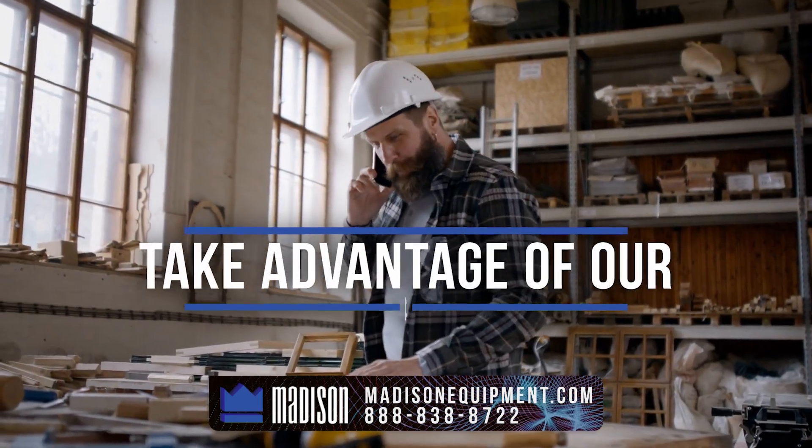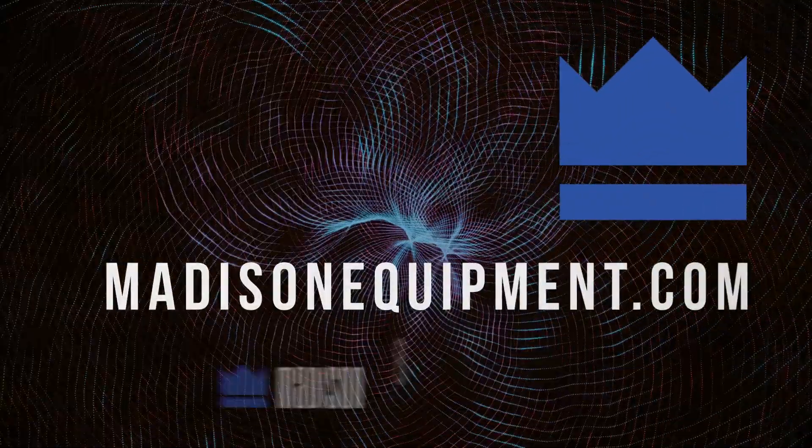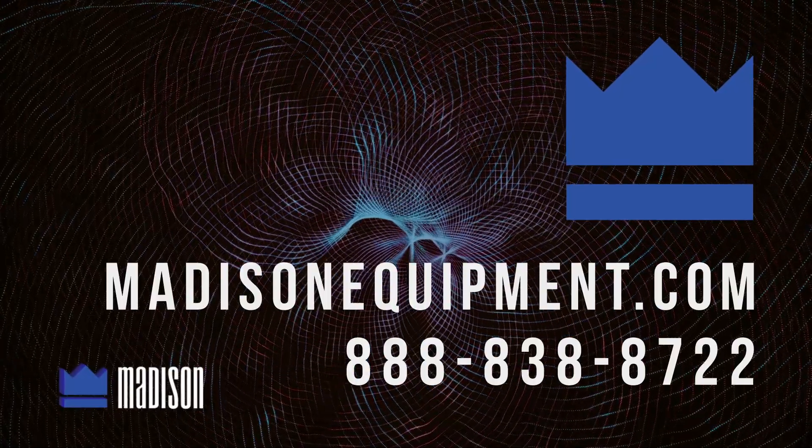Contact us today to take advantage of our free consultations and learn how we can help you achieve your fabrication goals. Visit MadisonEquipment.com or call 888-838-8722.